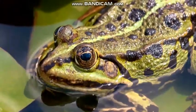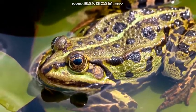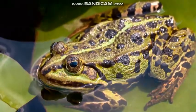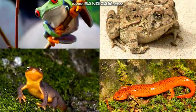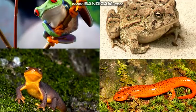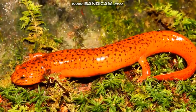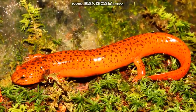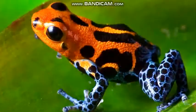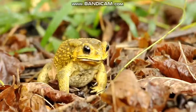Amphibians are animals that live part of their lives in water and part on land. Frogs, toads, newts, and salamanders are all amphibians. Most amphibians have smooth skin that feels wet, sticky, or slimy. Many frogs are bright and colorful. Toads usually have less color.